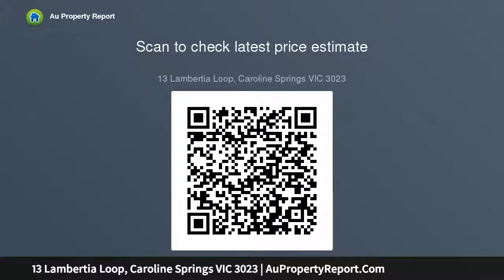Some extra features include drive-thru access, ducted heating and cooling, and so much more. Enquire now before it's too late.